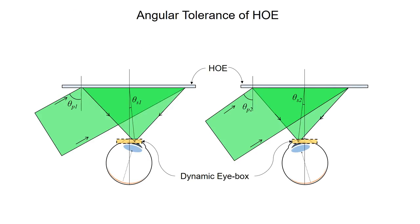To implement the dynamic eye box, we utilize the angular tolerance of the holographic optical element. When the incident angle on the holographic optical element is changed, it generates a shifted focus point with a certain tolerance. The incidence angle is controlled by a fast steering mirror.